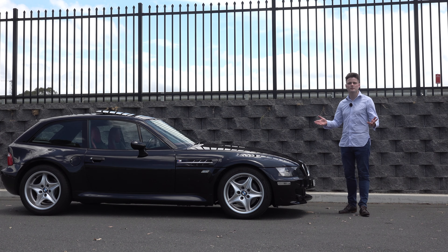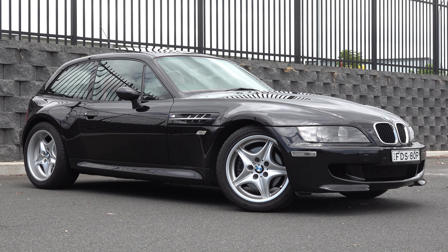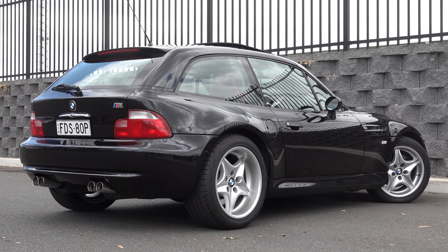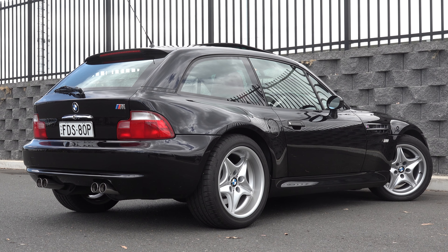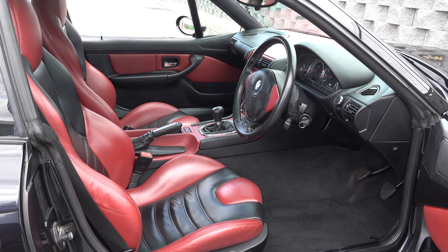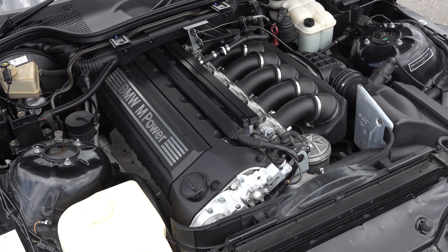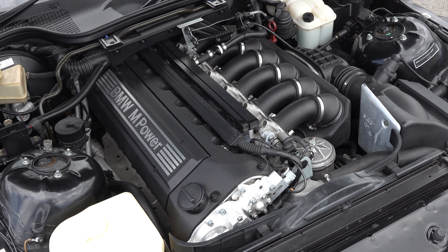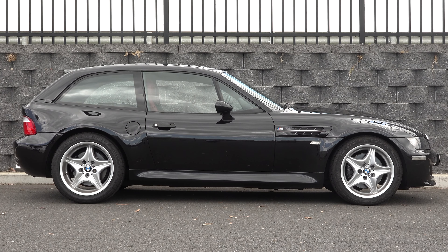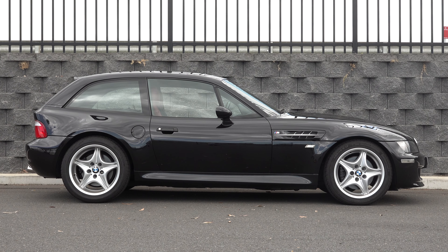To wrap up — what do I think about the Z3 M? It's extremely fun to drive and I can see why they're very desirable, but is it the best BMW ever produced? After watching this video, let me know what you think in the comments. If there's something negative to say, maybe the styling isn't to everyone's taste, but styling is subjective. If you haven't already, please give this video a like, subscribe, and I'll see you in the next video.